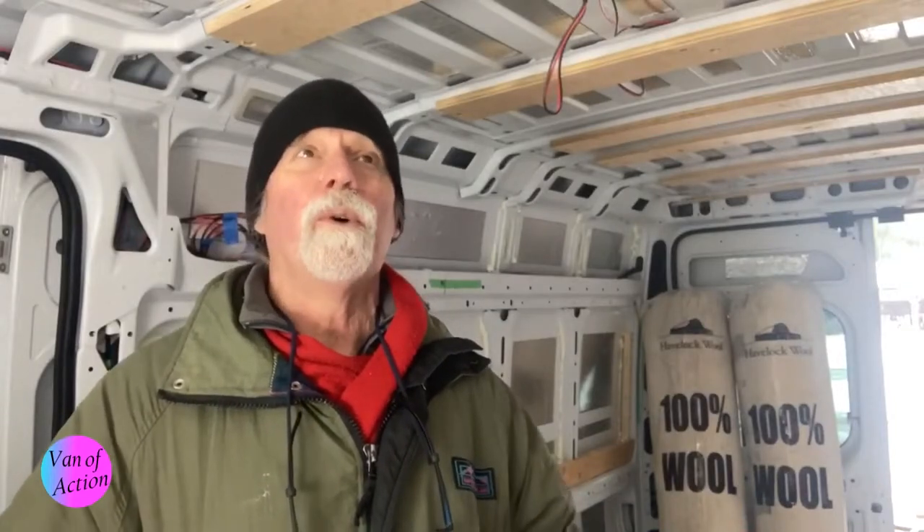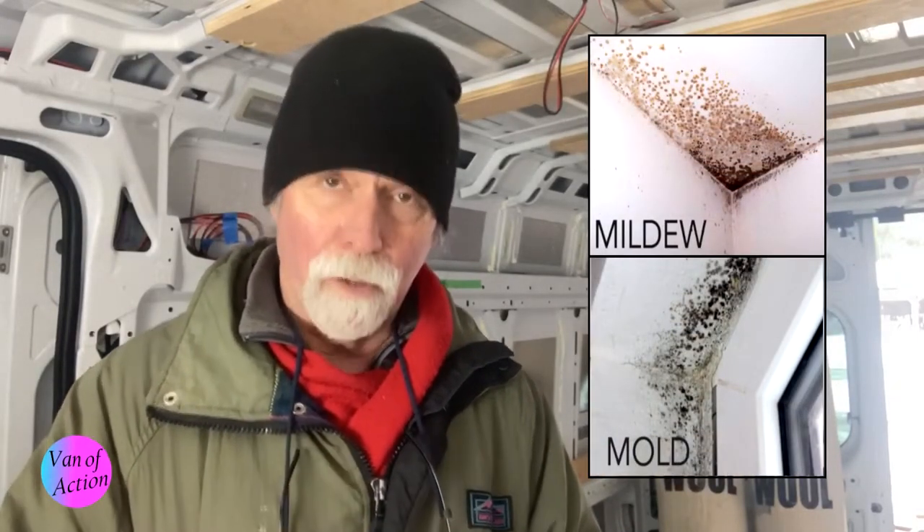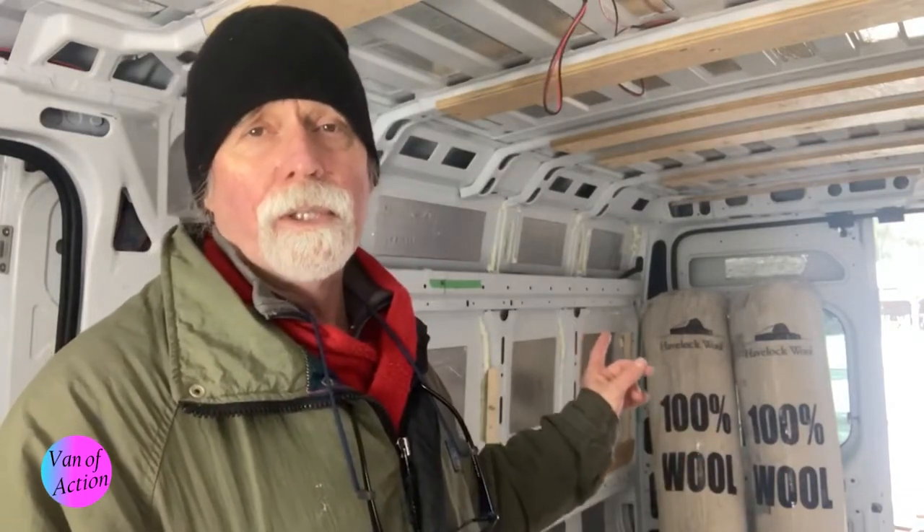We know we're going to have moisture inside the van at times — there's no getting around it. The challenge becomes how do you manage that? The last thing you want is mildew, mold, or things rotting away from the inside out. We did a lot of research, looked at all the systems we could find, and came to the conclusion that using natural wool was the best solution.